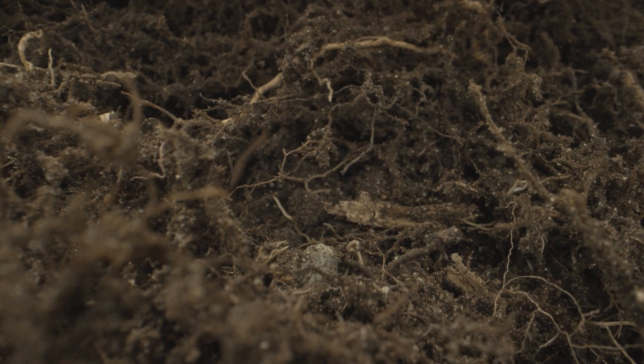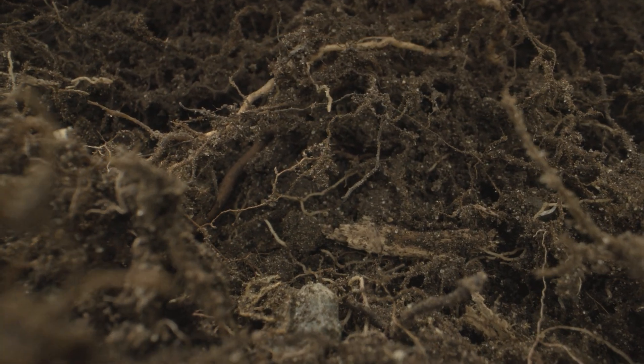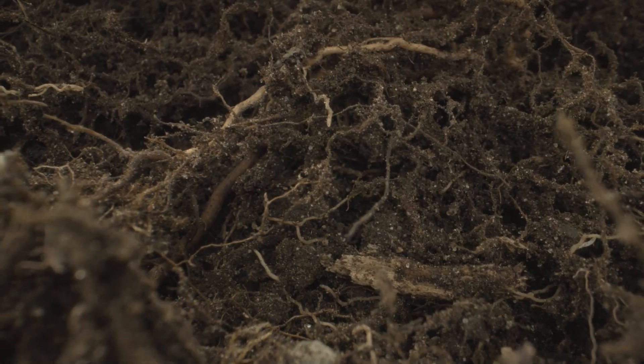It is estimated that around 90% of plant species on Earth have mycorrhizal fungi associated with their roots. To put it simply, mycorrhizal fungi grow with the roots of plants and help them to access nutrients in the soil. And then in return, the plants will give the fungi different molecules, usually sugars from photosynthesis. So everybody's happy.